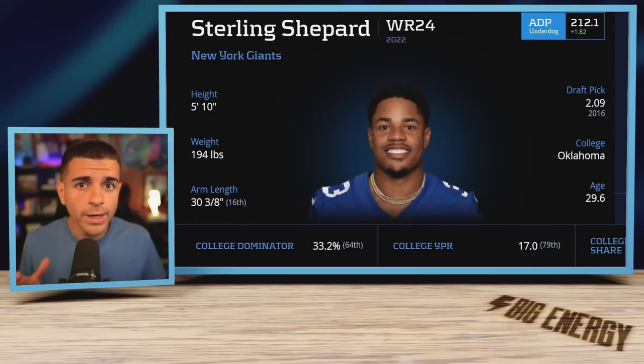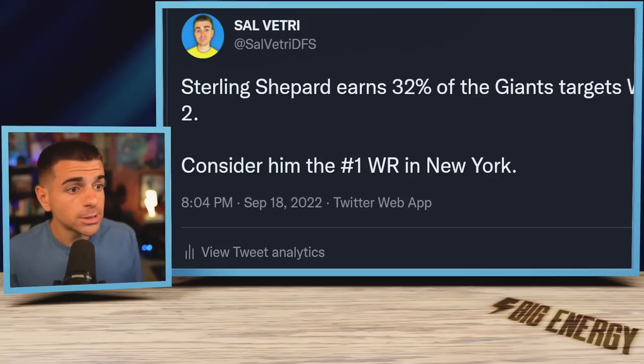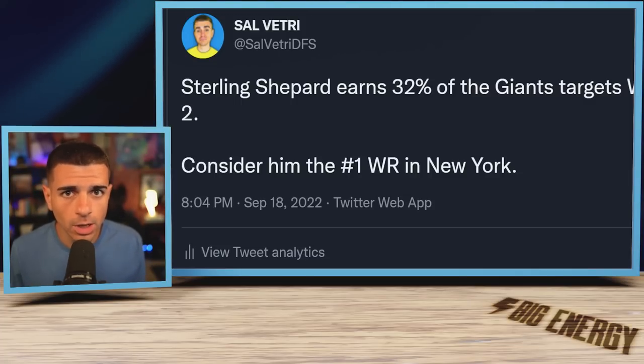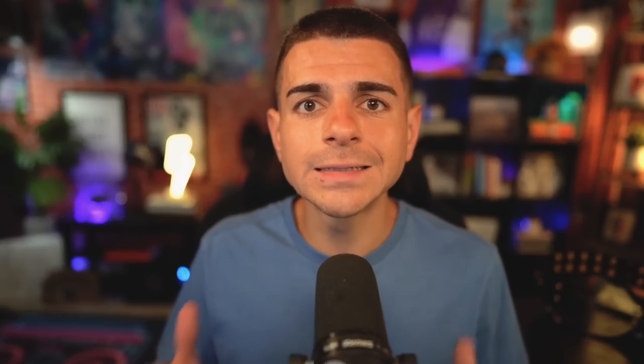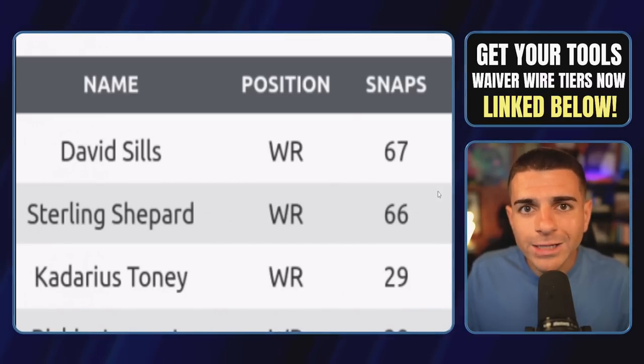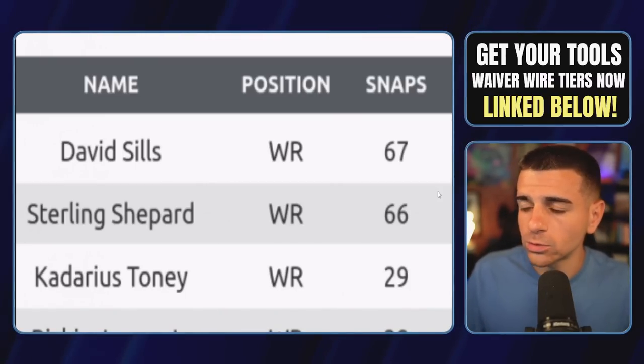Starting with Sterling Shepard, who is the Giants' number one wide receiver. As you can see from my tweet, he earned 32% of the Giants' targets in week two — consider him the number one. This 32% led to 10 total targets. Shepard played 66 snaps, which equated to 90% of the Giants' total snaps.